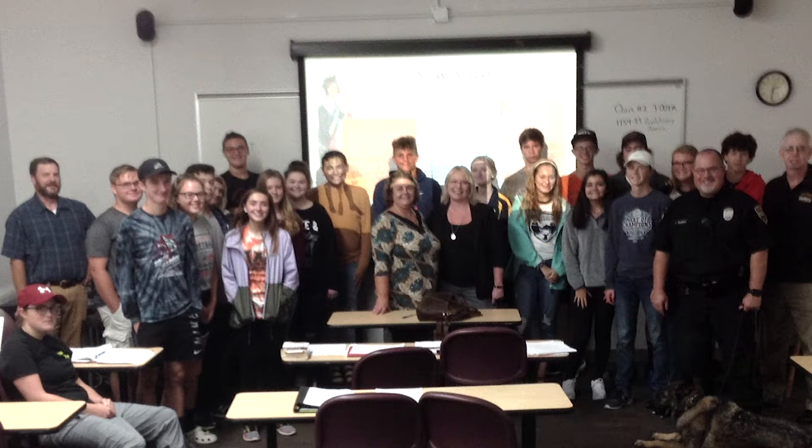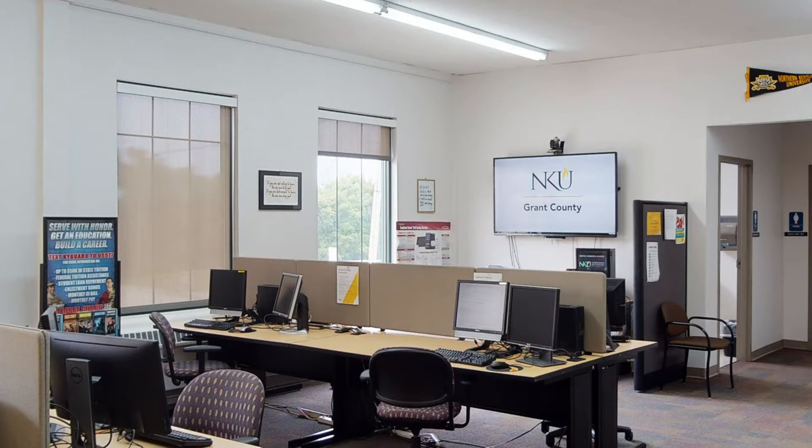Starting off your college journey can be scary, but at NKU Grant County we are like family, close to home. Our classes are offered in the same format as main campus: face-to-face, online synchronous, and online specific. We also offer several hybrid courses that meet face-to-face just once a week and the rest of the work is done online.